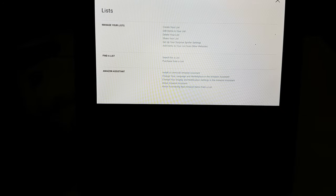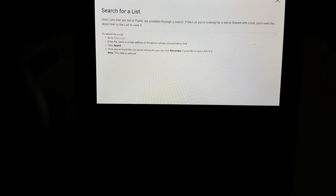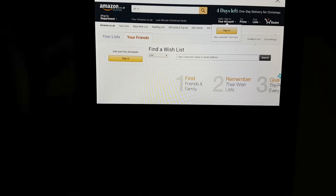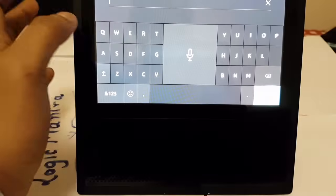From here, go to 'Wish List,' then go to 'Search for a List.' Now you can see there's an option called 'Find a List,' and here you are on the Amazon page. You can do your Amazon browsing if you want, but if you want to go to Google or YouTube, you need to go to the search bar.